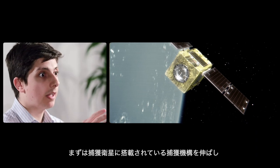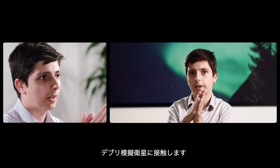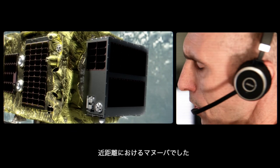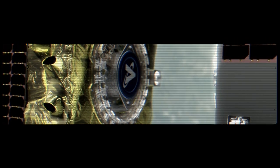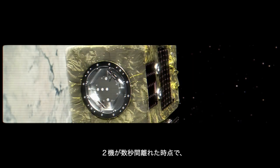What we did first was extend the capture mechanism of the servicer to contact the client. That was a very close manoeuvre, so we just gently pushed the client off the magnetic capture mechanism. And once the two drifted apart for a couple of seconds,